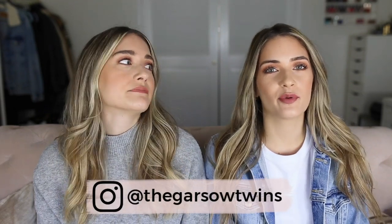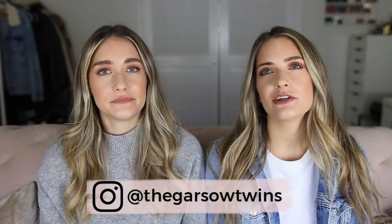Hey guys, welcome back to our channel. We're back with another weekly favorites — sorry we took a bit of a hiatus from these for a few weeks, but we're back. First we want to talk about...